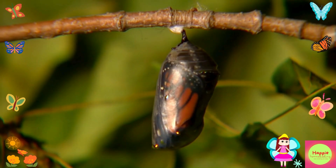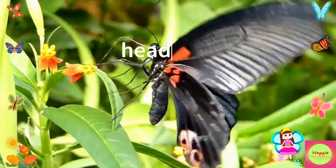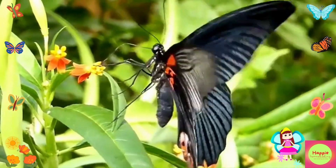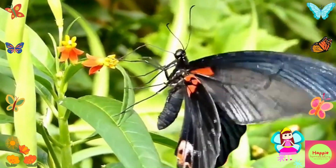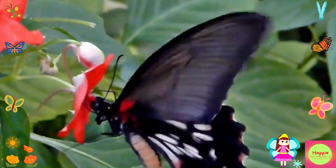Now that we know how butterflies grow, let's take a closer look at their bodies. Butterflies have three main body parts: the head, the thorax, and the abdomen. On their head, butterflies have two large eyes, two antennae, and a long coiled tongue called a proboscis. They use their eyes to see, their antennae to smell, and their proboscis to sip nectar from flowers.